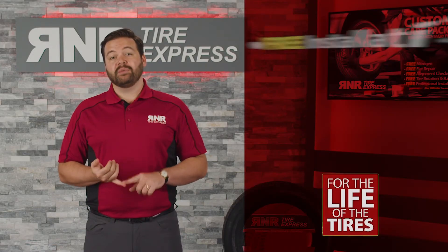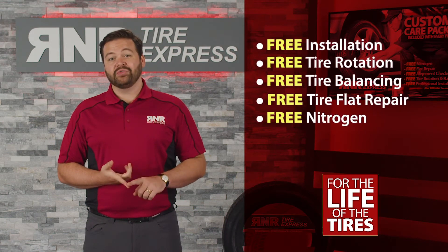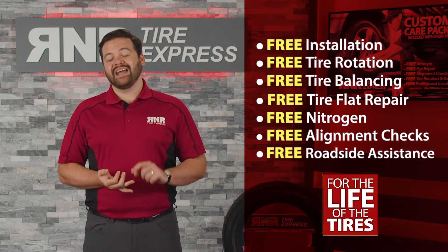This includes free professional installation, rotate and balance, flat repair, nitrogen, alignment checks, and roadside assistance.